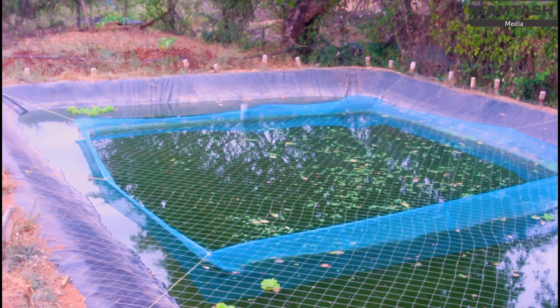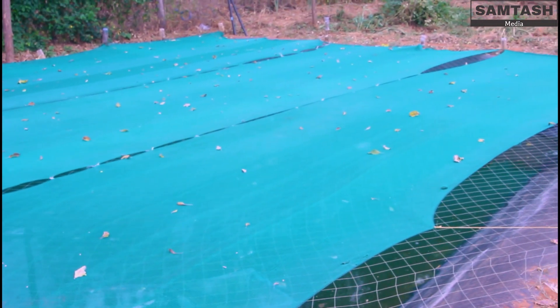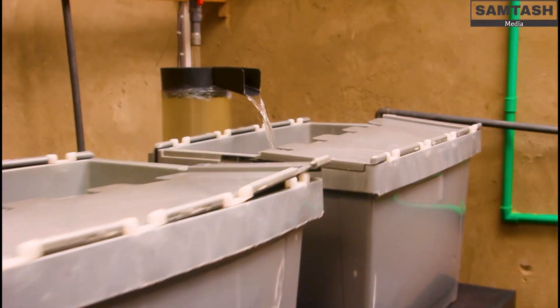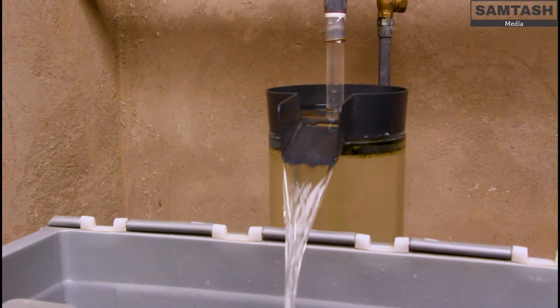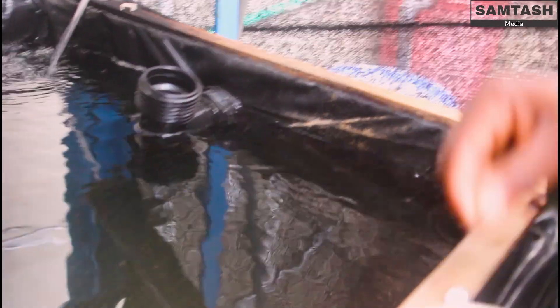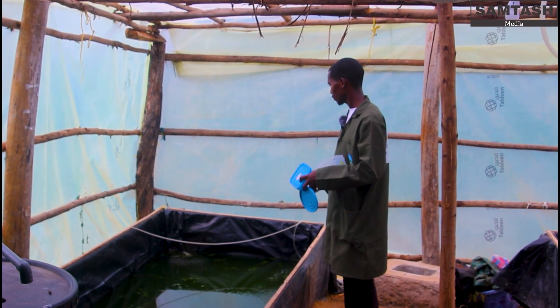We have broodstock ponds where we propagate our fish. For the broodstock ponds we harvest the eggs and incubate them in incubating jars where they are in motion. After about five days they hatch, then swim to holding basins. We start feeding at the third day, then raise them up to three weeks, after which we transfer them to grow-out ponds. In the grow-outs they stay for one week, then they reach the market size of being fingerlings.